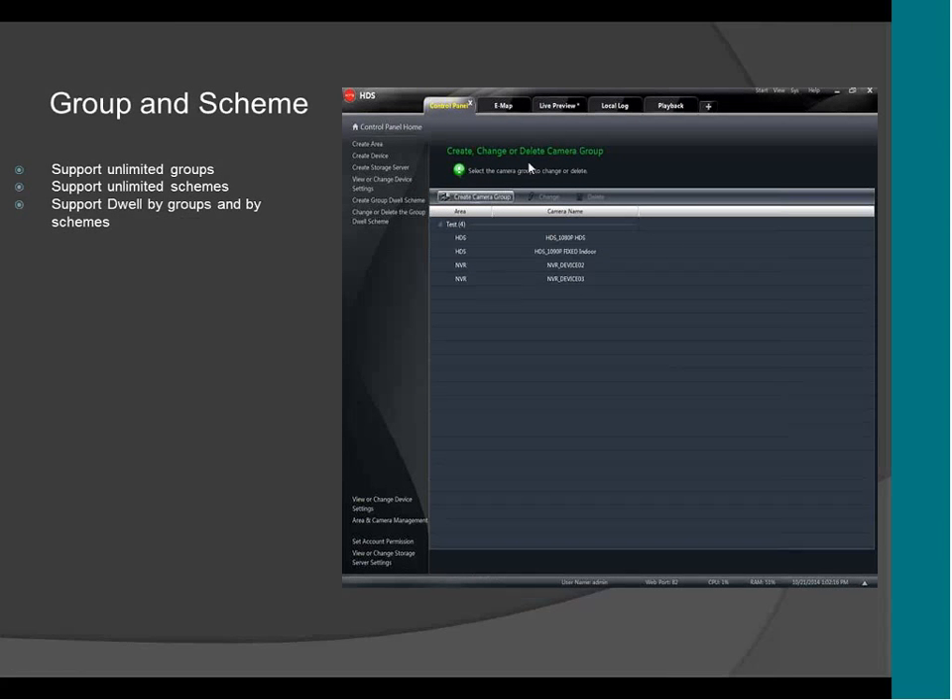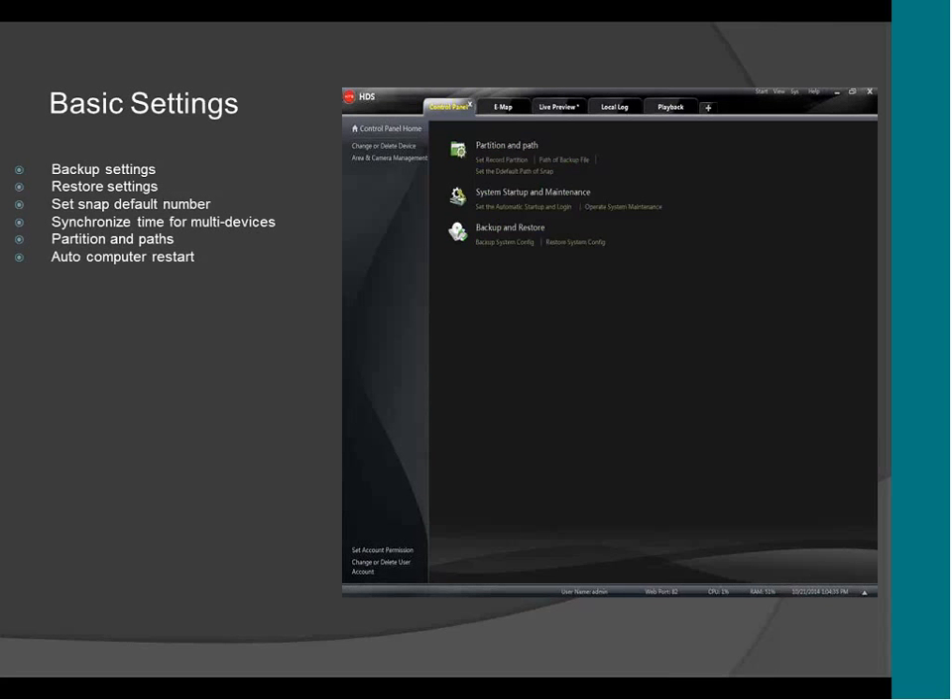Here is where you set up the group, so you can have a group of cameras or DVRs depending on the country or the settings you want. In here, you can do the backup settings, the partition settings, and the auto computer restart — which is a maintenance feature for the CMS. If you want the CMS to restart every week or a few days, you can set up the auto restart. When the CMS restarts, it will restart the computer as well, and when the computer comes back on, it will automatically reconnect to the CMS. You won't lose any connection, any video, or anything like that.